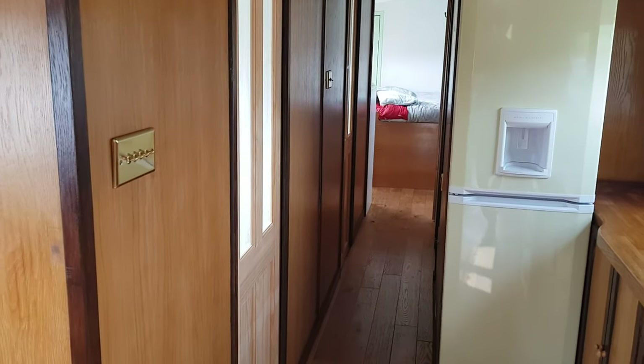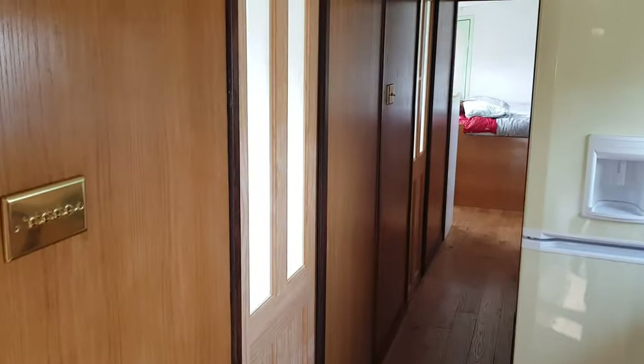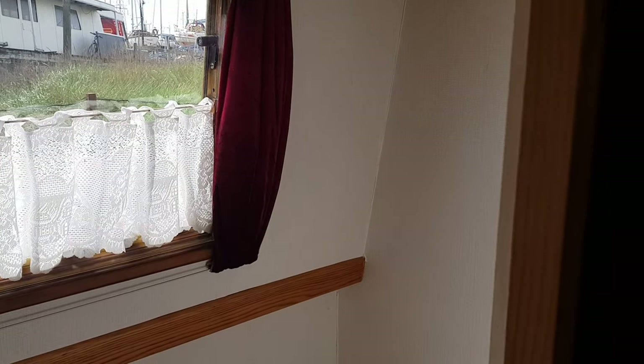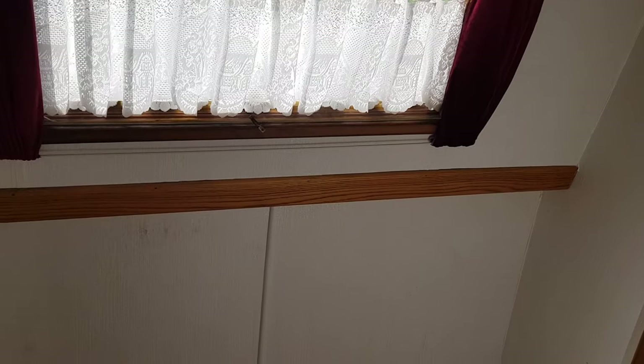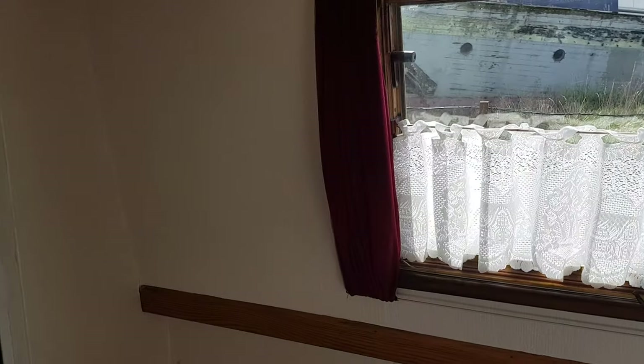As we approach the corridor, you're into the sleeping accommodation area. One of the other nice touches is the sliding doors — they provide privacy, they look nice, and of course being sliding doors they maximize the amount of space inside the boat. In here you have the first of two single cabins, with space for single sleeping and some stowage.